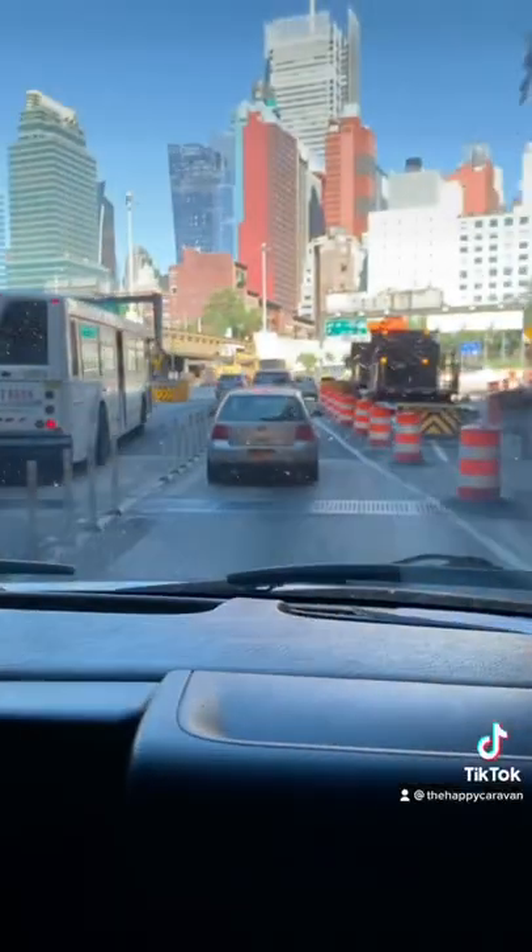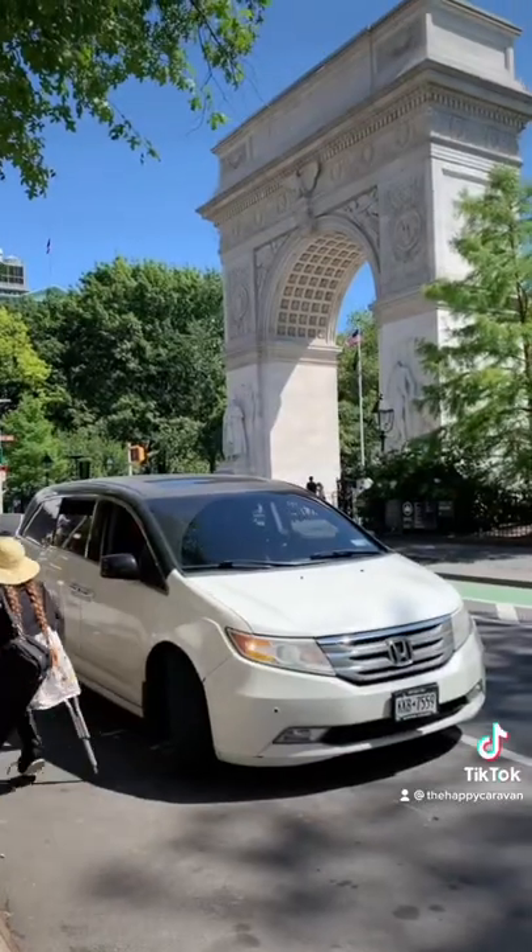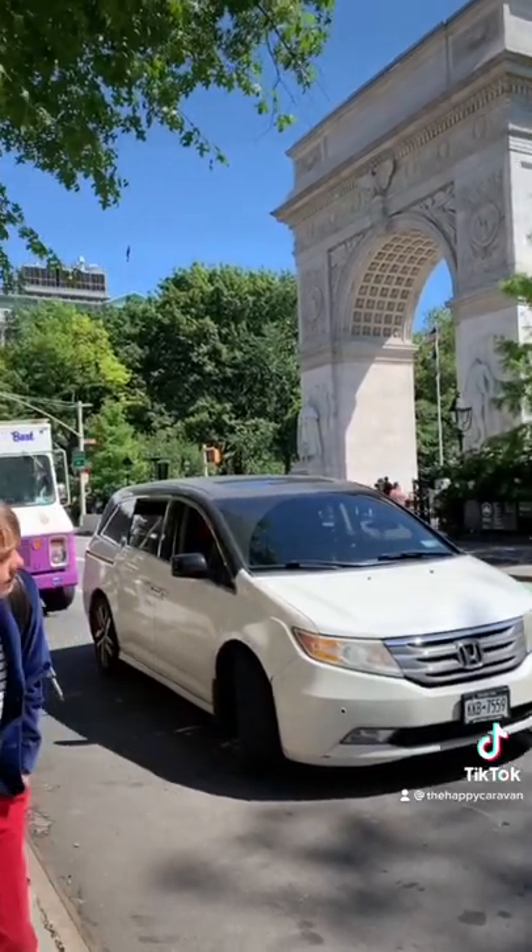The next day, we drove through the Holland Tunnel and saw New York City for the first time. We saw the Flatiron Building in Washington Square Park and wandered around the city.